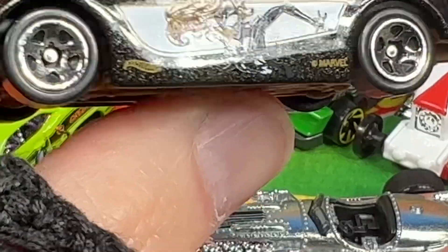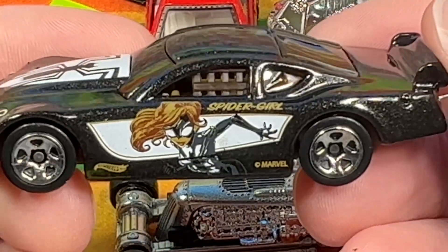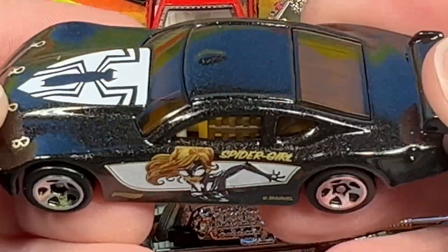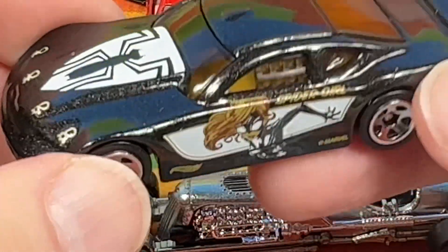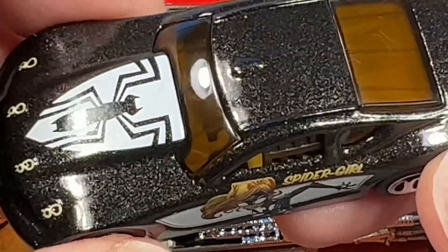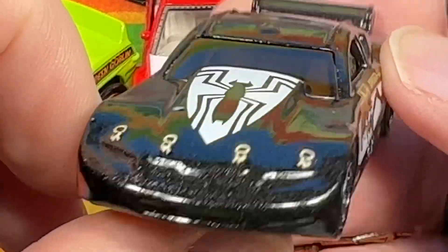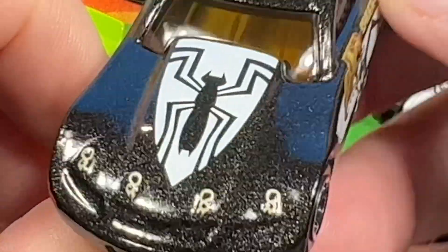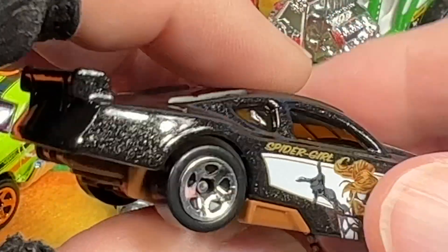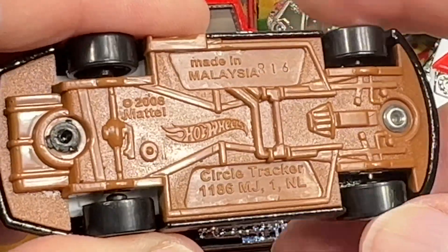Let's get closer. There you see it says Spider-Girl on the side. Copyright Mattel on the bottom, Hot Wheels logo. Really nice design of Spider-Girl on there. We have the five spokes in chrome, and the color is kind of like a black with gold flake in there — gold metal flake. Pretty nice Spider logo on the hood there, nice tail on the back. Made in Malaysia, Hot Wheels, copyright 2008 — the Circle Tracker.